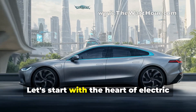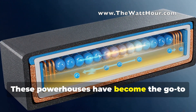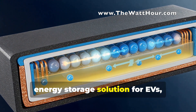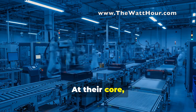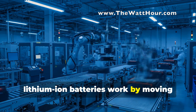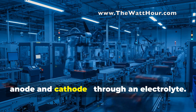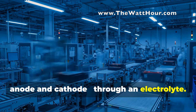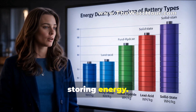Let's start with the heart of electric vehicles: lithium-ion batteries. These powerhouses have become the go-to energy storage solution for EVs, and for good reason. At their core, lithium-ion batteries work by moving lithium-ions between two electrodes — the anode and cathode — through an electrolyte. When you charge the battery, lithium-ions move from the cathode to the anode, storing energy.